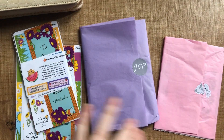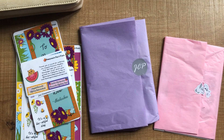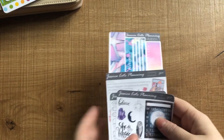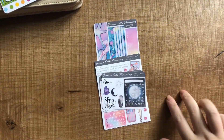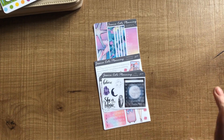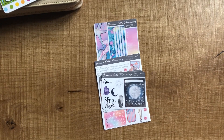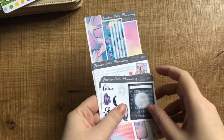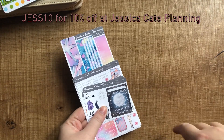I'll just take them all out of their packaging so you don't have to hear that noise, and sift through what I can show you and what I can't of this one, and then I will be right back. So turns out there's not much in that little package from Jessica Kate Planning that I can show you. The reason for that is I ordered two kits that are yet to be released. I'm not sure if they're both Halloween kits — one definitely is, the other one definitely could be, so you'll have to wait and see. In the meantime, you can use my code JES10 for 10% off your whole order at Jessica Kate Planning.